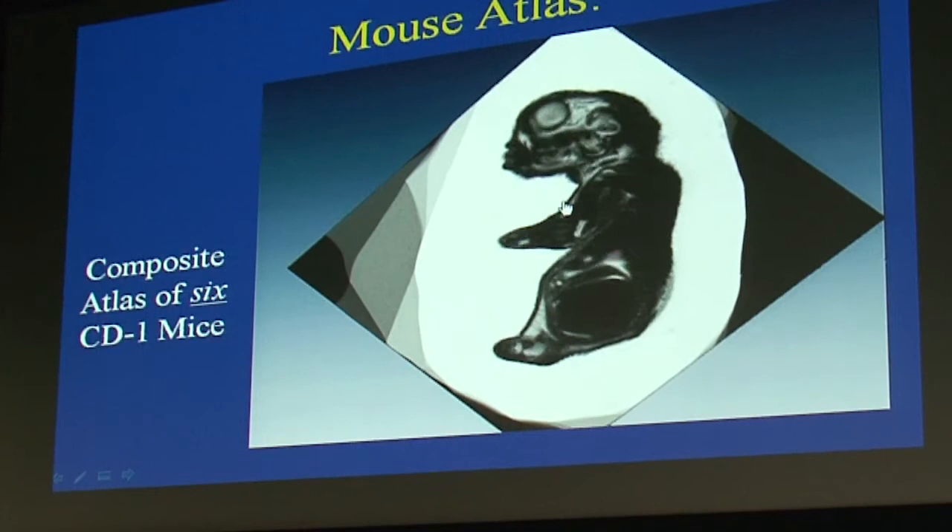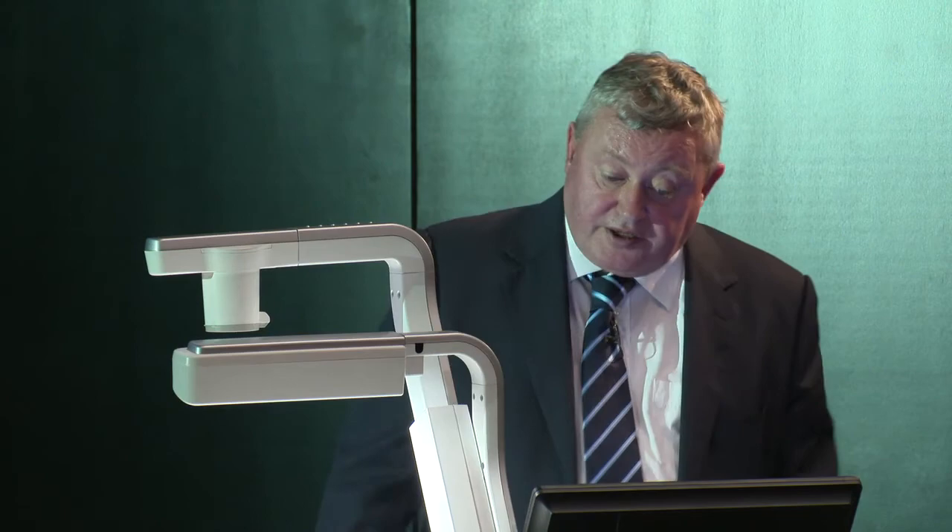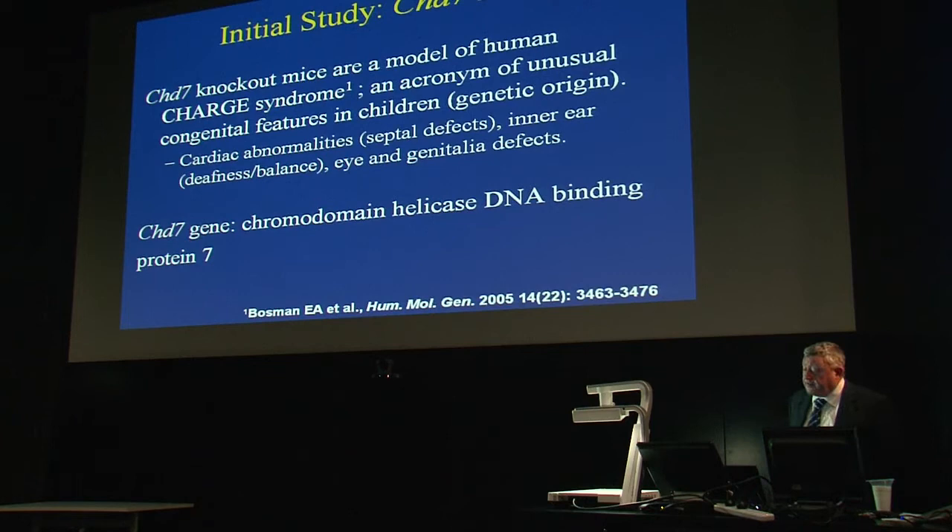The CHD7 knockout mouse is a model of human CHARGE syndrome — an acronym for unusual congenital features in children, of purely genetic origin. CHARGE syndrome is typically associated with cardiac abnormalities, inner ear defects causing deafness and balance problems, and eye and genitalia defects. The CHD7 gene encodes the chromodomain helicase DNA binding protein 7.